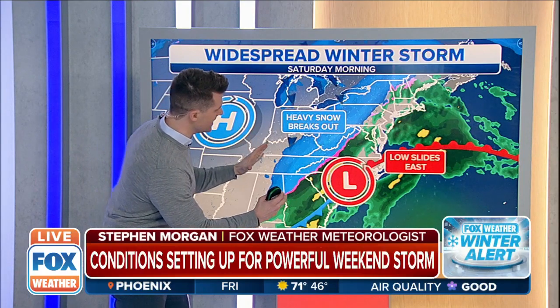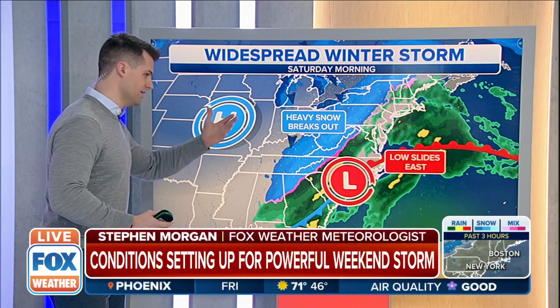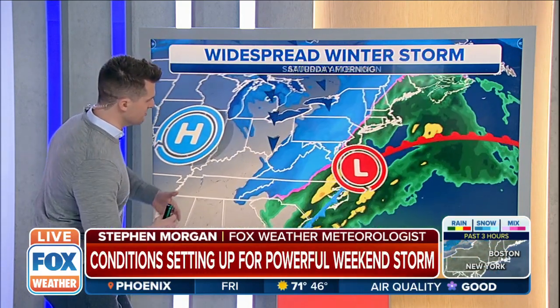When we have a tighter gradient, we have something called frontogenesis, and that's an enhancement to some of this precipitation. In this case, it's snow through the Appalachians and heavy rain right along the eastern seaboard.